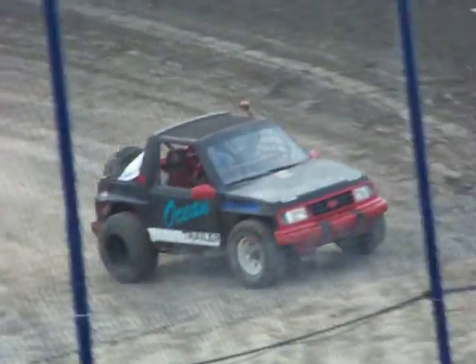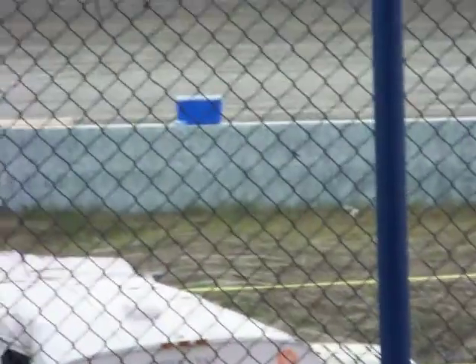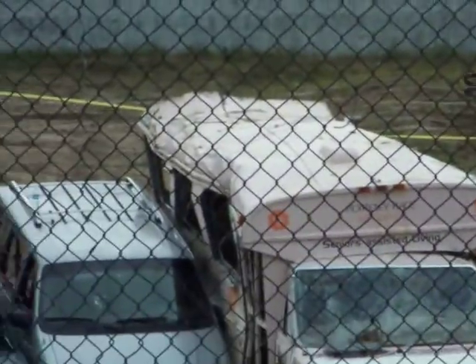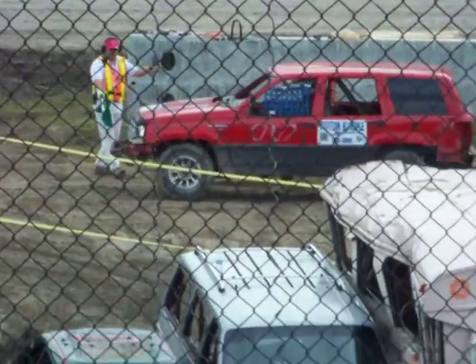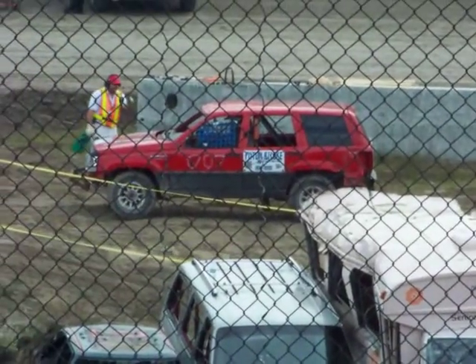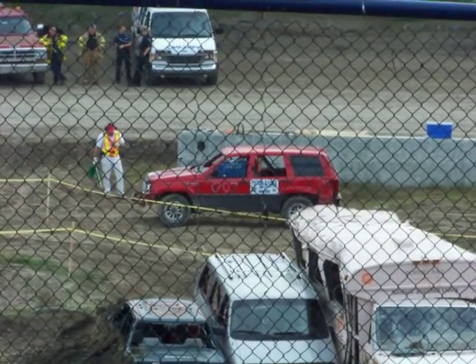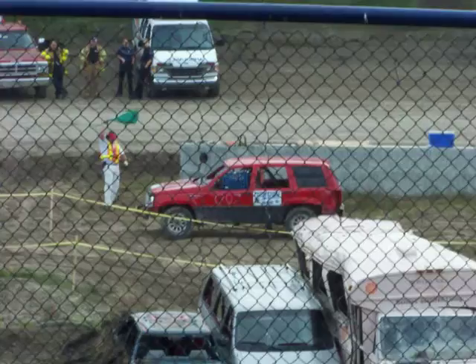So the next jeep coming out onto the track is the 007 vehicle. This is Corey Meyer in a 1995 Jeep Grand Cherokee. And at least from my experience watching this, the longer the vehicle, the more it bounces — so we should have some fun with this one. He is sponsored by Piston Broke Automotive, Jeep Stuff, and Metalworks.ca.